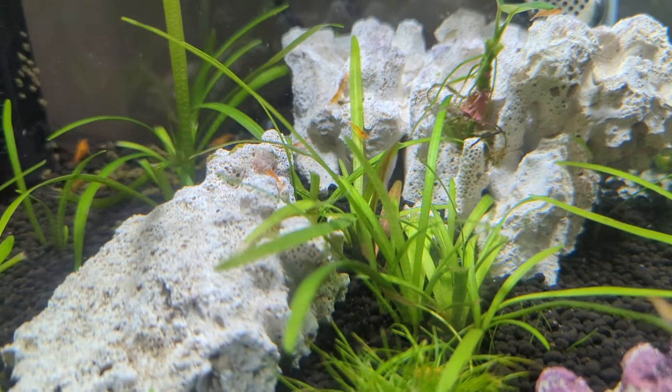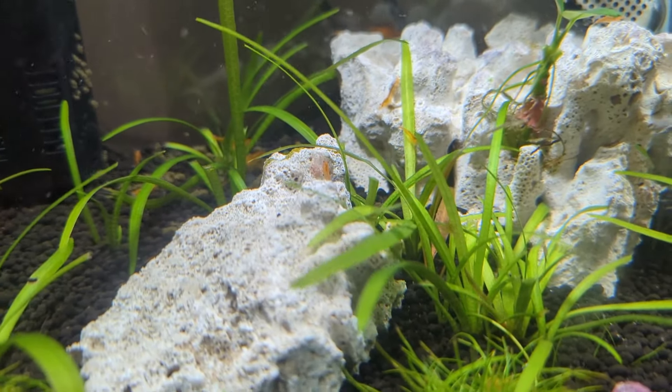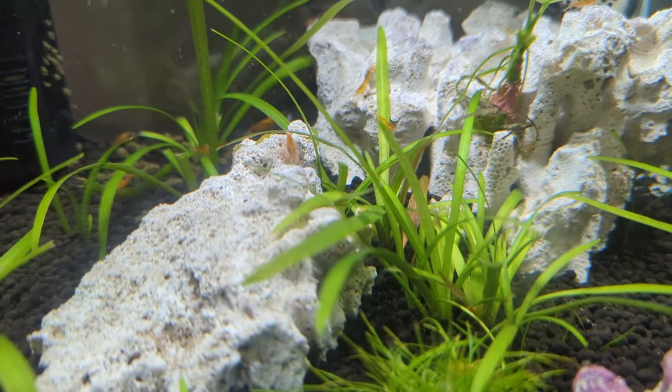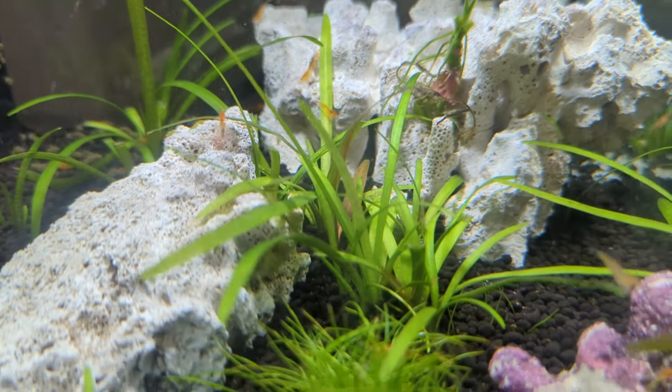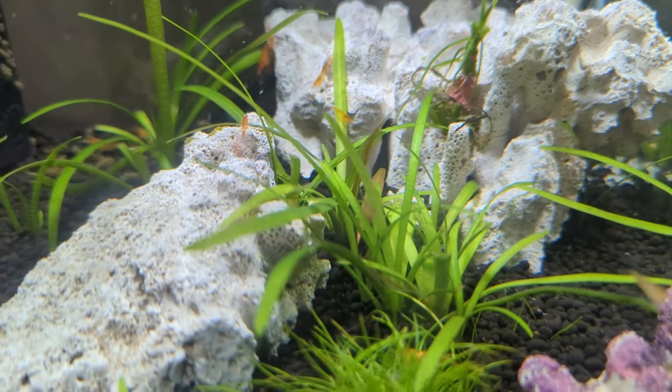And they're only going to keep growing, molting, and having more babies — to the point that there will be a time when you look at this and there will literally just be shrimp completely covering absolutely everything.